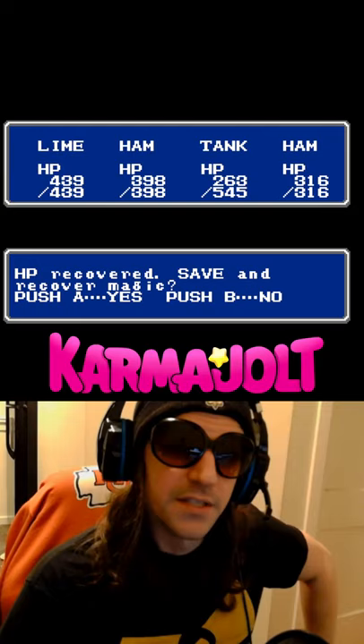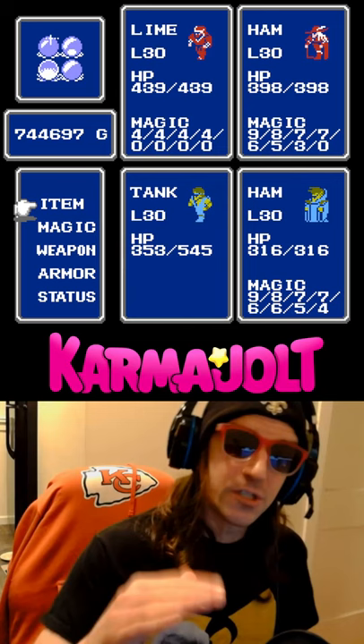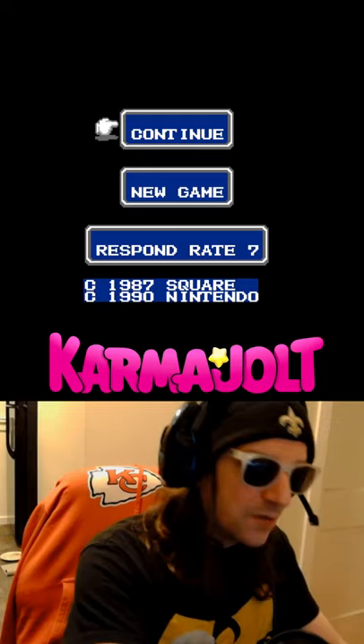Just like the tent and the cabin items, the house can be used to save your game on the overworld. But unlike the tent and the cabin, the house can be used to fully restore your spell charges of all your characters. However, due to an error in the programming, the house saves your game before restoring your spell charges.